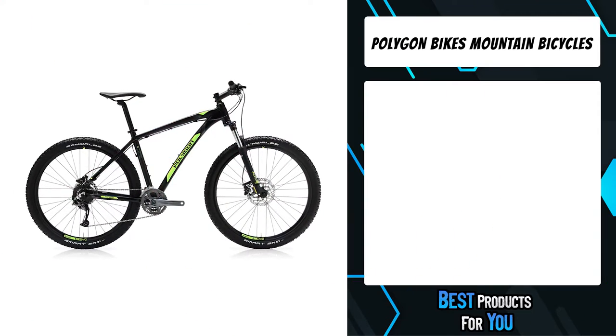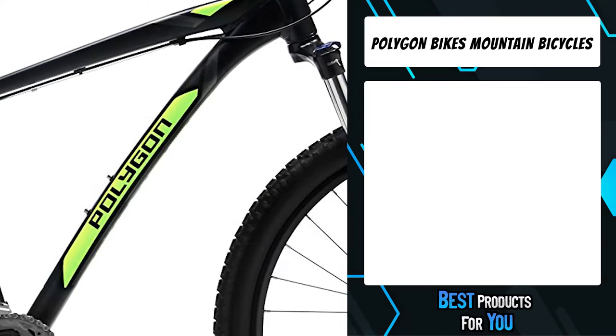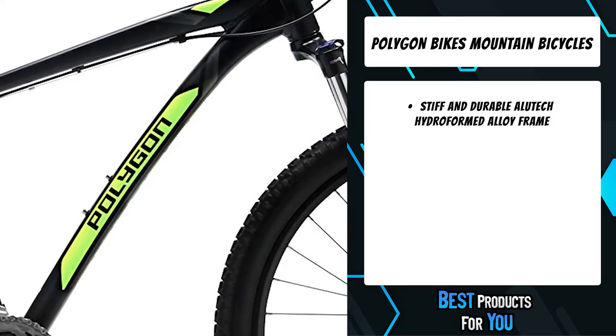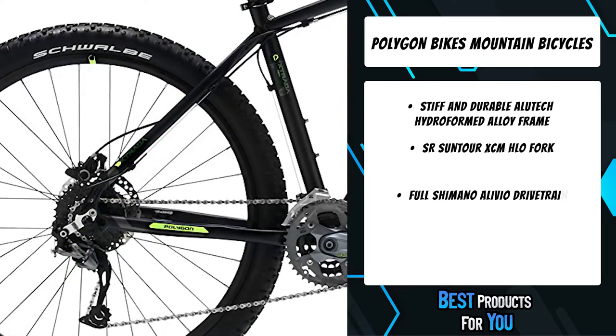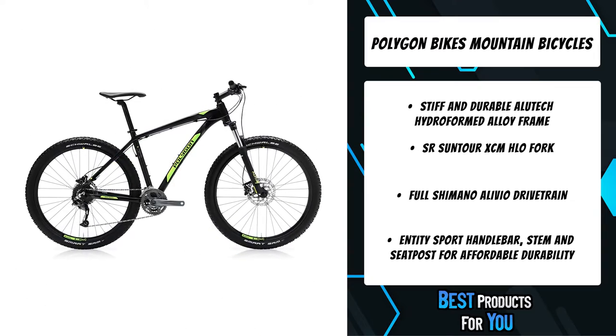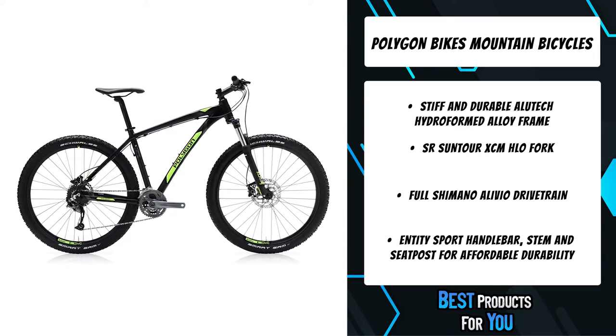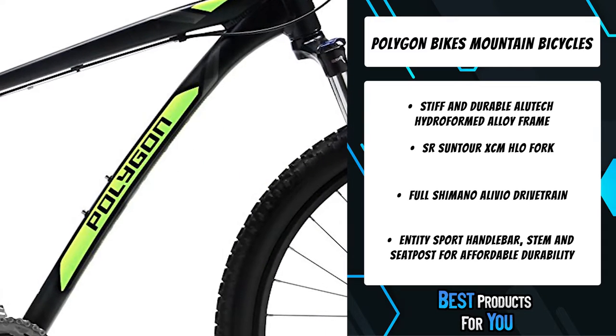The second product on the list is the Polygon Bikes mountain bicycle. Whether you are grinding up mountain paths or exploring a new cross-country trail, the durability and quality of your parts matter. That's why the Strata 5 is equipped with time-tested Shimano components. With 27 speeds, this mountain bike beast will take on any hill you want to climb.